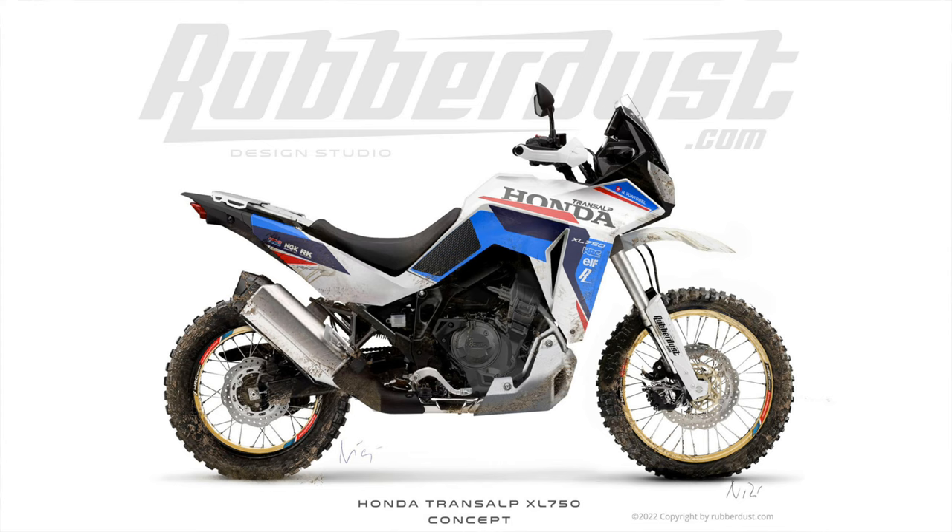Personally, I was hoping for something more like this — another stunning design by the rubber dust team. Something a little more aggressive to challenge the T7. But clearly the Big H are defending their 1100cc adventure bike. The last thing the Africa Twin needs is a fitter, more capable sibling.